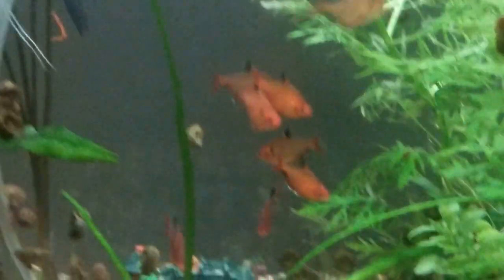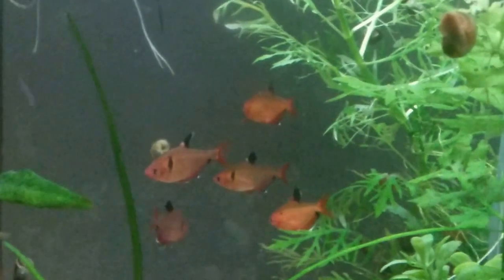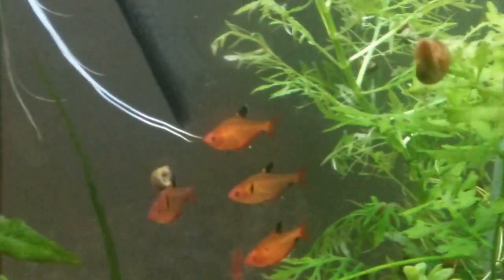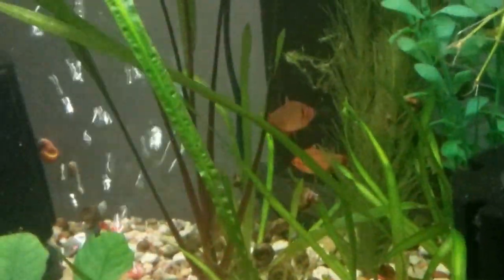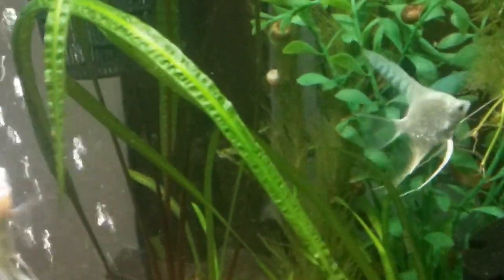These guys are still shoaling — all of the serpes are doing really well. Chances are they're going to end up downstairs in the 72, and chances are we're going to end up selling off at least one if not two pairs of the angels. We're going to redo this tank at some point as a feature tank with other fish in it. Nothing's happening just yet — we're kind of on hold simply because we're waiting for the tanks downstairs to finish cycling. I'll include a link at the end to the latest fish room update.